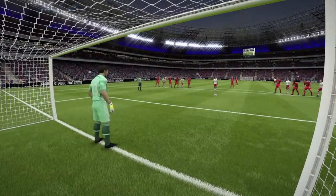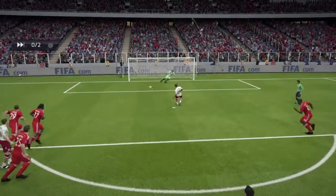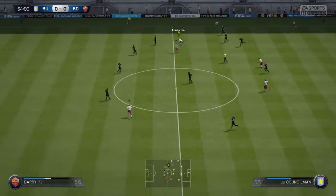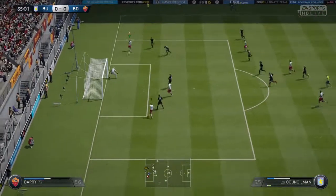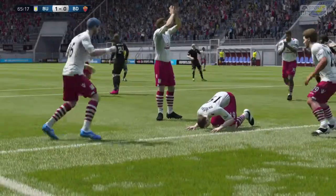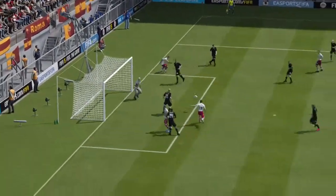The keeper gives it a good go but no chance with that one tucked away bottom left. Oh, they want to see this again, this goal. That's one of the best plays I've seen this season — bottom right-hand corner, it's exquisite. Let's take another look at the goal.